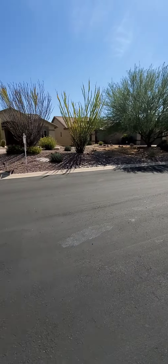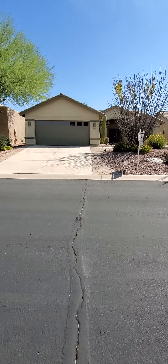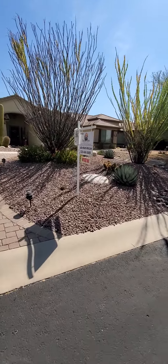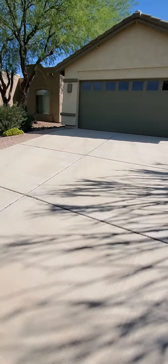So no through traffic — very quiet. You've got the desert landscaping in the front yard and paver extensions on either side.